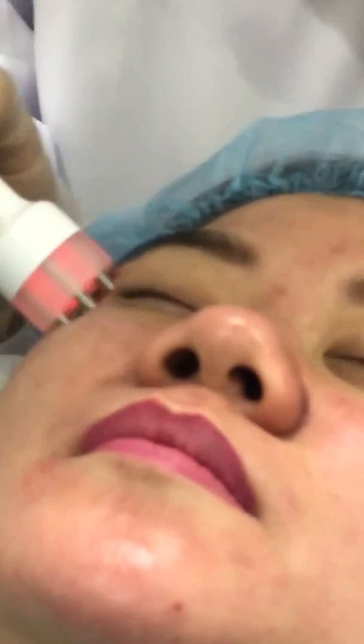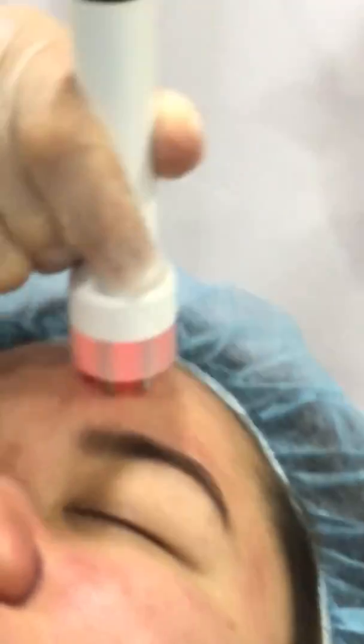All right, so how are you feeling? Okay? Yeah. All right. So that was an aquifacial.